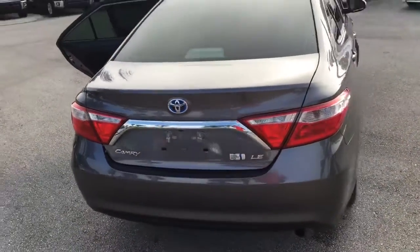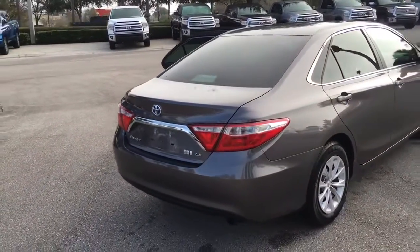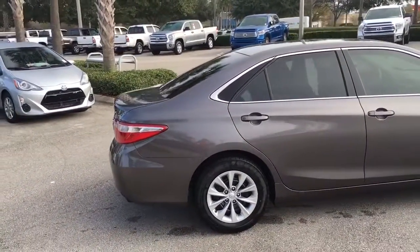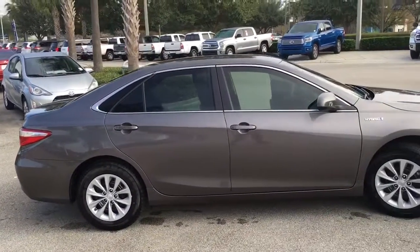Toyota is also going to give you a Star Safety System on all their vehicles, which consists of 6 active safety features like your vehicle stability control, traction control, anti-lock brake system, brake assist, electronic brake force distribution, and smart stop technology.